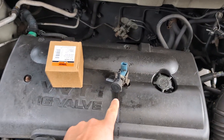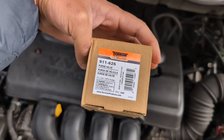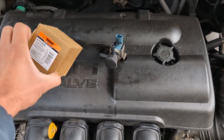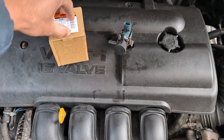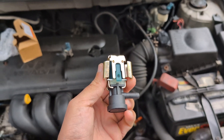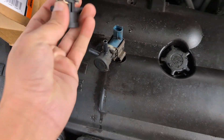Hey guys, so that's the old part and that's the new part — we got it from Amazon. It's a Dorman OE Solutions replacement, around 80 bucks. Before putting it in, make sure it's the same — and yes, it's the same.